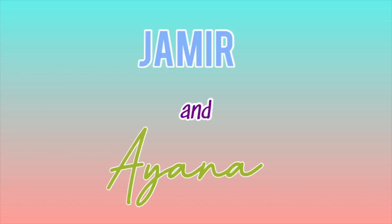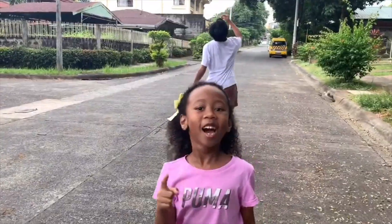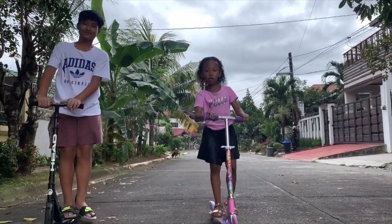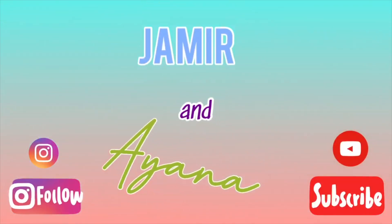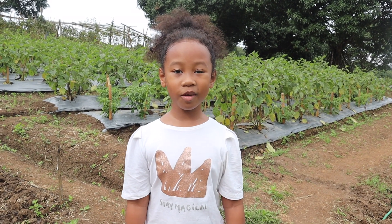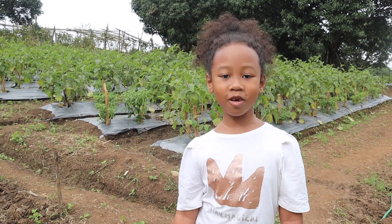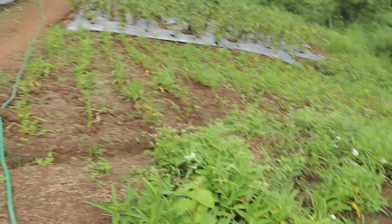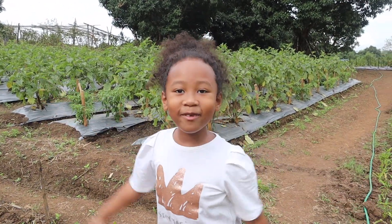There are plants, plants everywhere! This video is for my science project, which is about plants. Plants everywhere! Plants, plants everywhere!